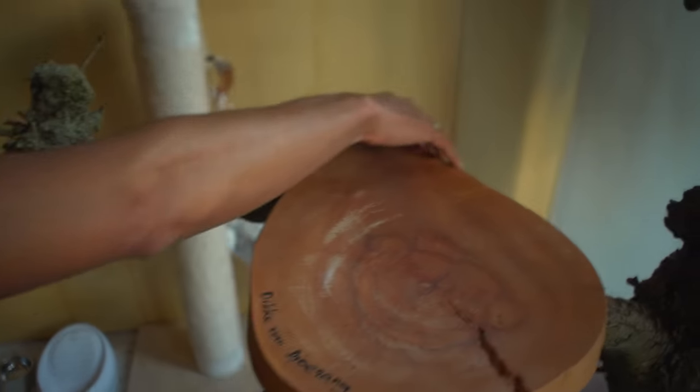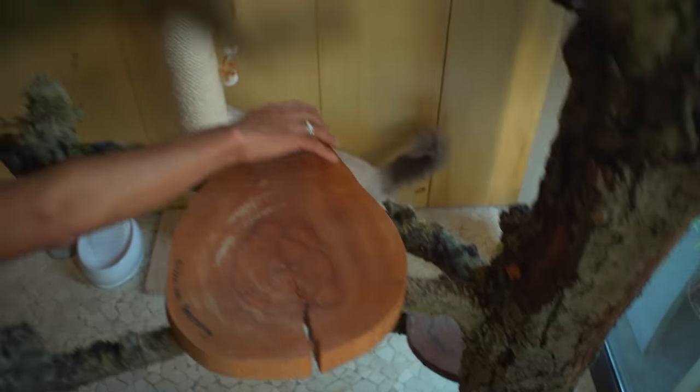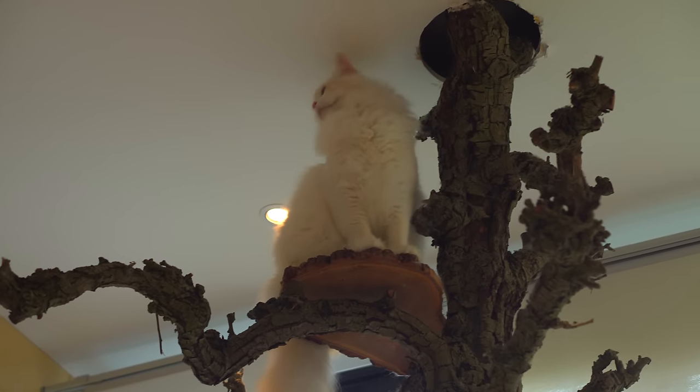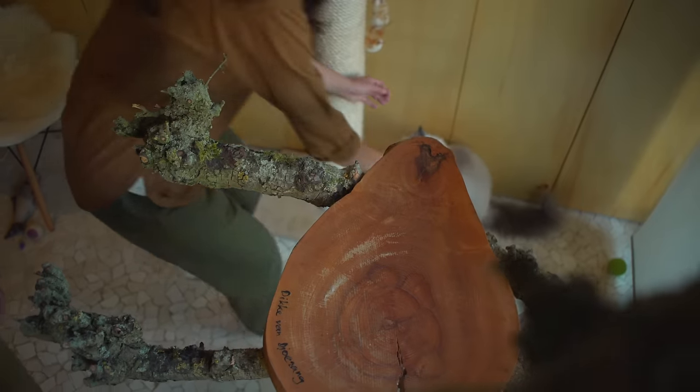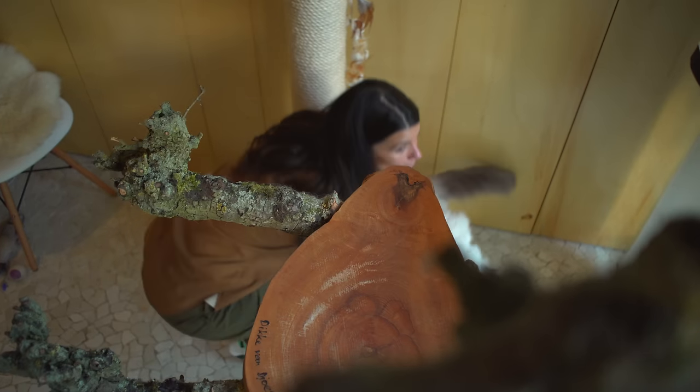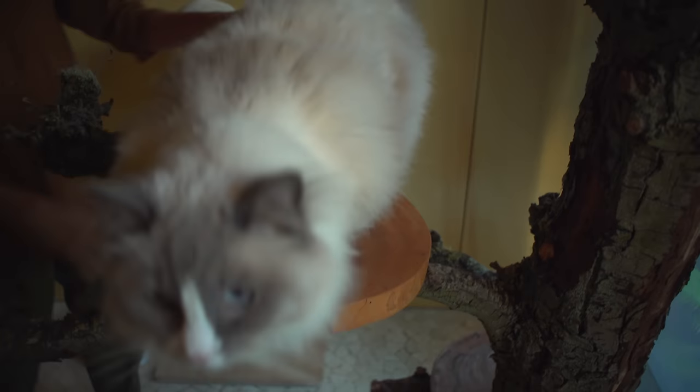Come here, Caesar! This one looks like a giant white bear — he's never seen cats so large. Caesar demonstrates the cat tree. Five cats living well together in their own jungle.